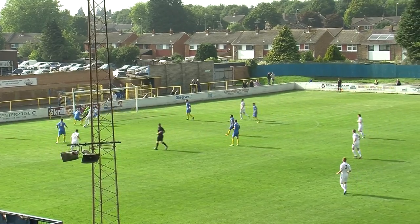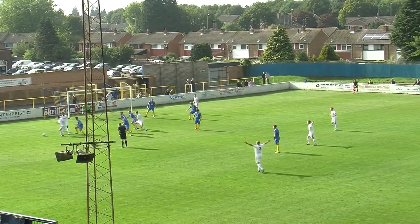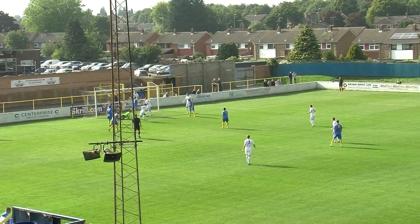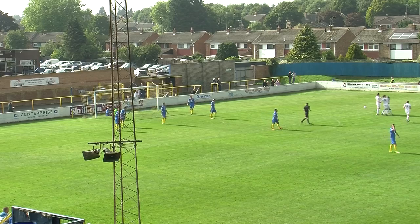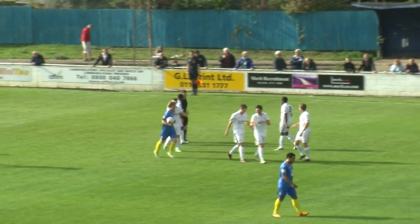But Weston-Super-Mare's superior position in the Conference South was soon shown with the first goal of the game. Following a goal-mouth scramble, Naby Diallo was left with an easy finish after Basingstoke failed to clear the danger. Diallo has now scored four goals in ten games this season.